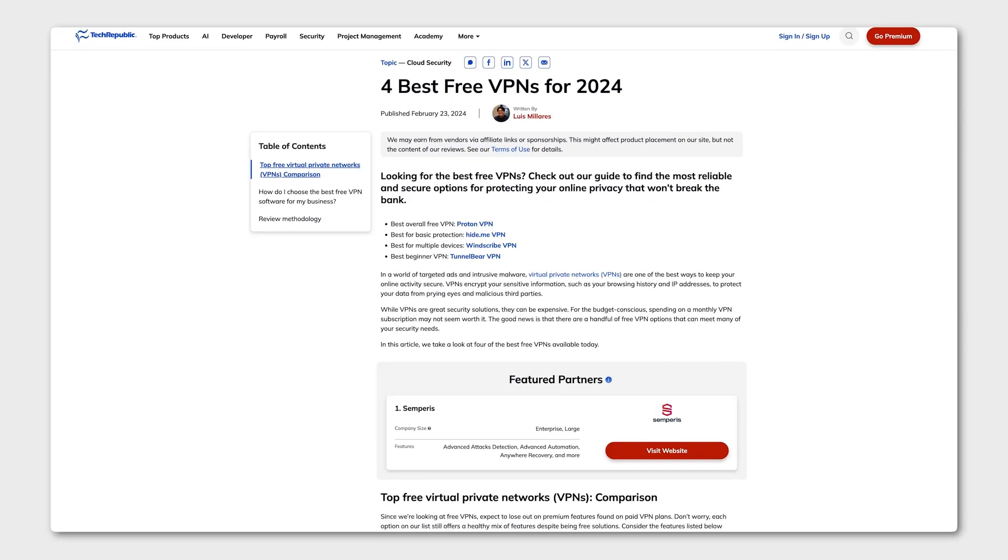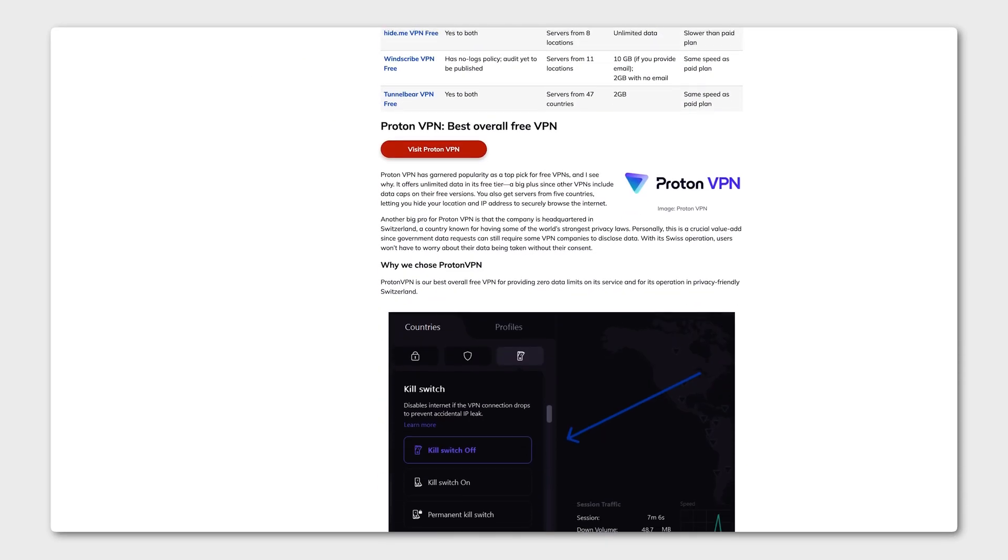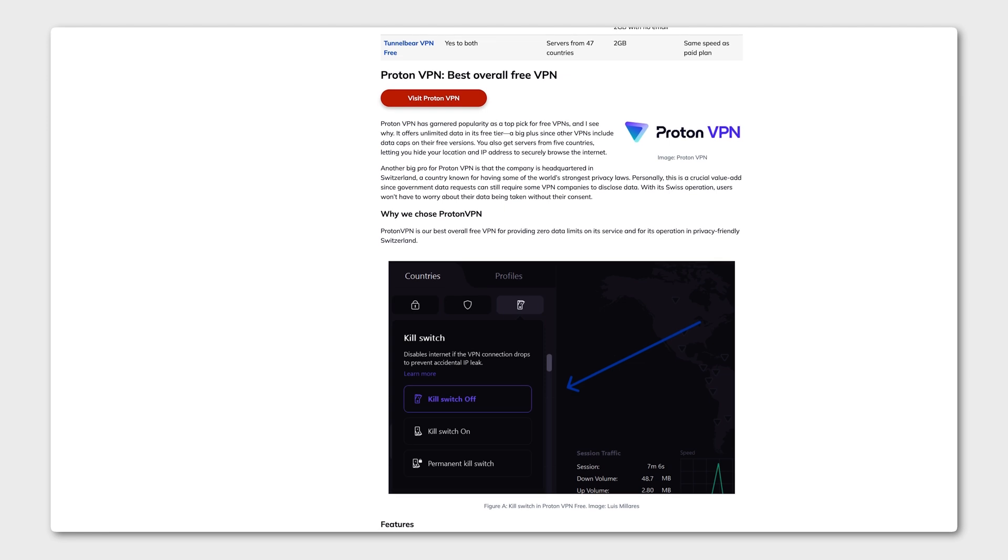All the free options on this list have a paid tier. So if you're interested in more features that might not come with a free version, you can head over to techrepublic.com to learn more. Till next time, thanks for watching.